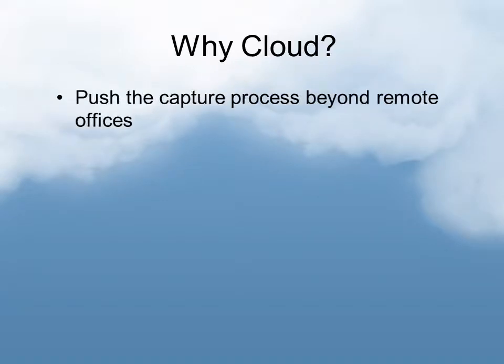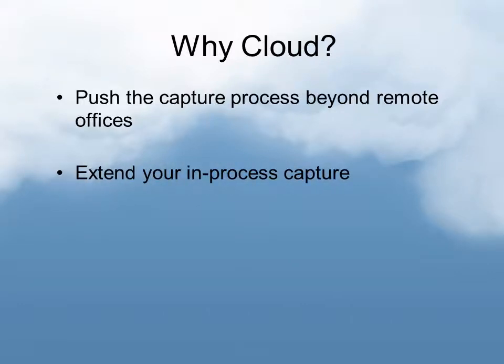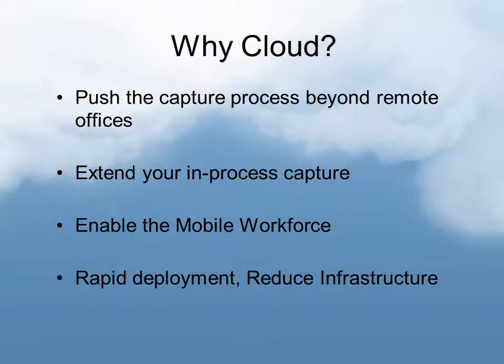As we continue with cloud as the future for distributed capture, we're going to push the capture process even beyond remote offices and extend that in-process capture further — as soon as that document is created or as soon as you meet that client. We're also going to be enabling the mobile workforce, a huge area of IT being dealt with right now, which includes smartphones, tablets, and so on. The cloud will also enable rapid deployment and reduced infrastructure, reducing the need for large centralized and remote infrastructure with cloud-based services.